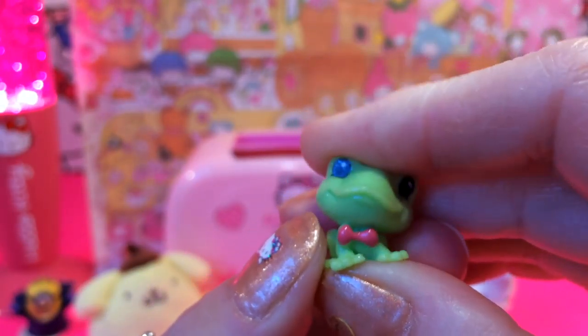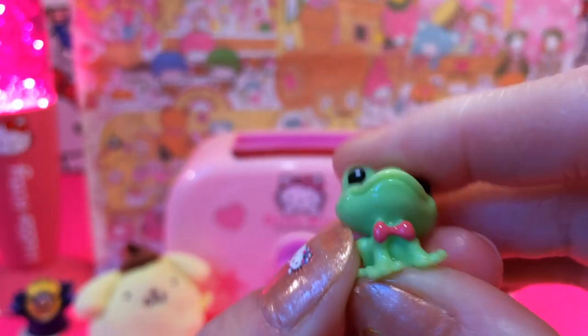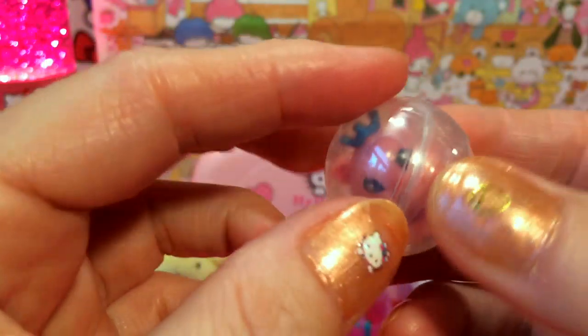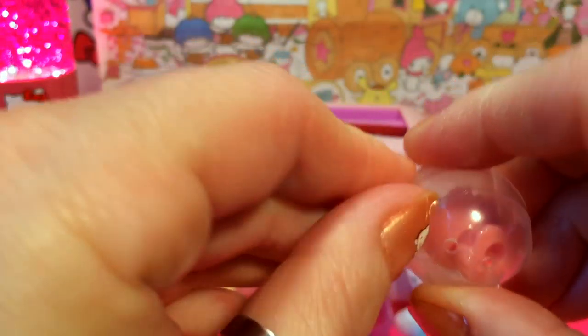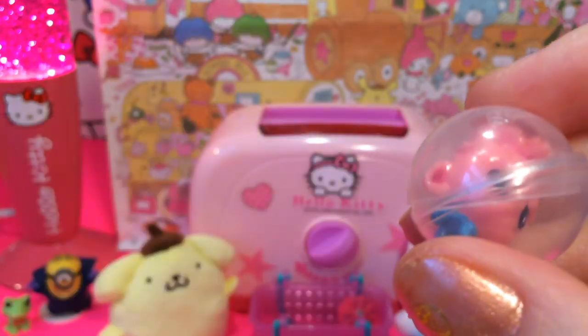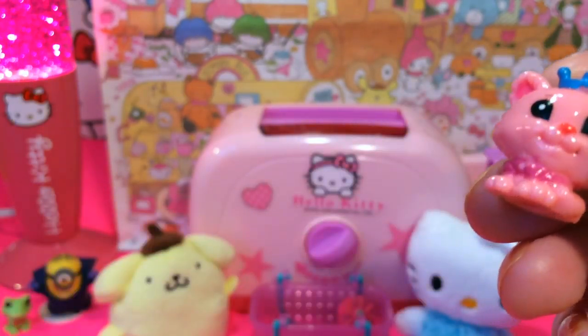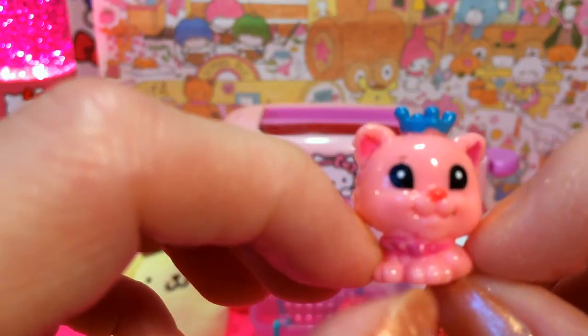He's all squishy! Okay, so let's open the second Squinkie — and we have a cute little cat!